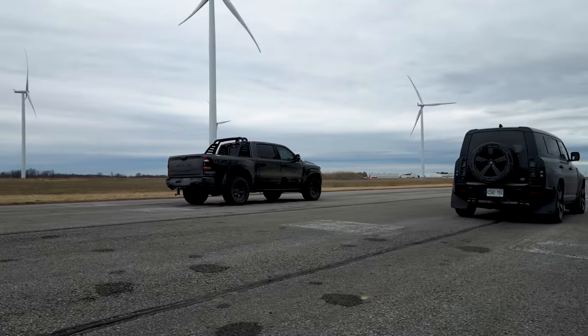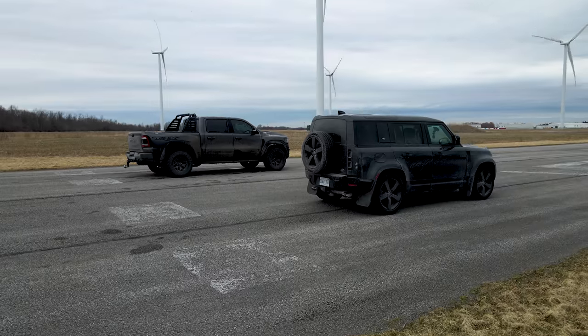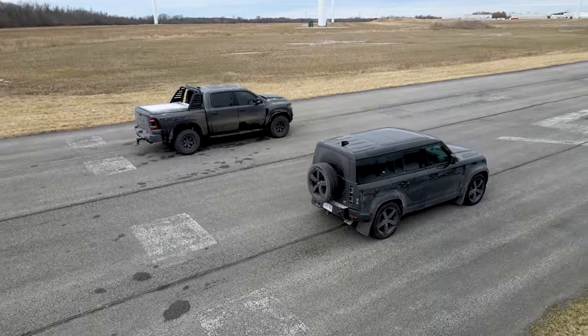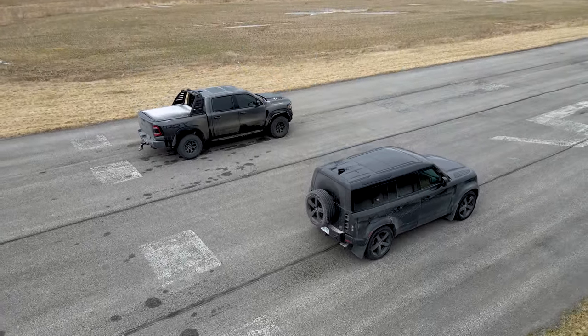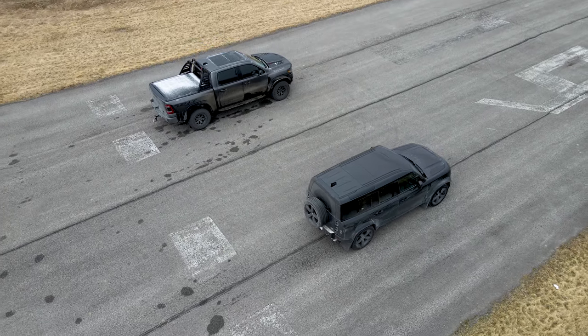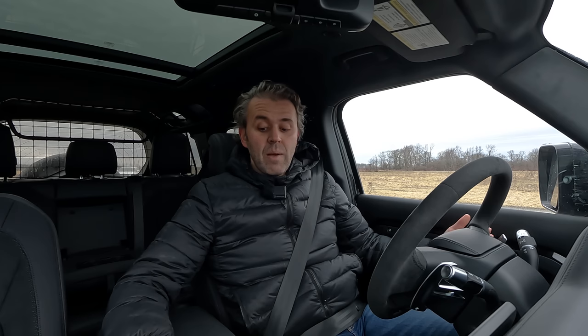I want to see how good or how fast this V8 supercharged Defender is — that's what I want to find out today, and the only way to do that is by bringing someone else with a V8 supercharged. There aren't that many supercharged V8 SUV options out there unless you go for a Trackhawk, but that's not really the same size, so it wouldn't be fair. The closest option I could find was the Ram TRX — so here's what we have.